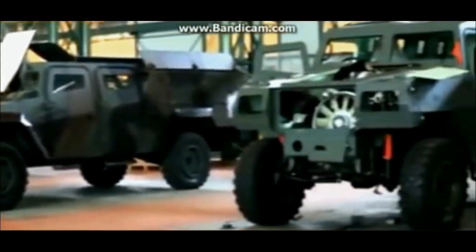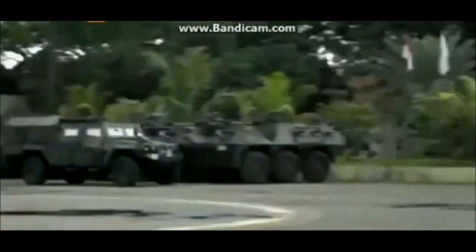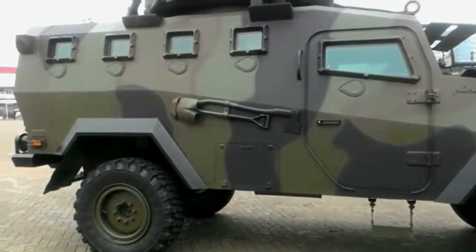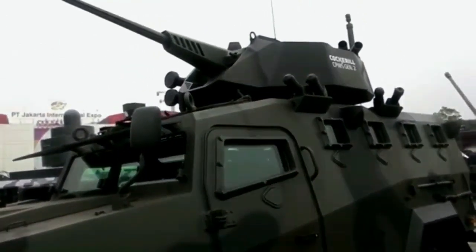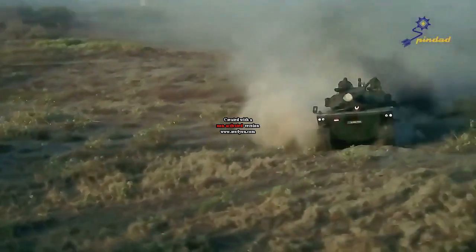The Aris Gator can carry eight people at a water-cruising speed of 6.2 km per hour. It has a length of 7.2 meters and a width of 2.9 meters. For use on land, the Aris Gator can be driven up to 60 km/h and cover a distance of 500 km. The Indonesian Army has acquired the M113 Aris Gator to complement the mechanized infantry unit.